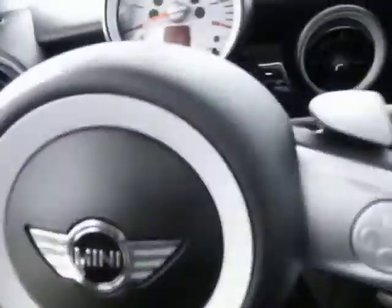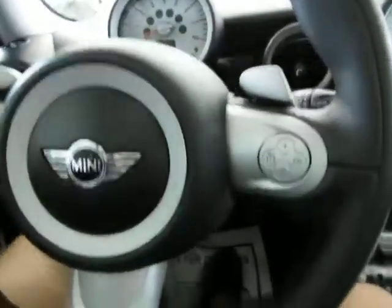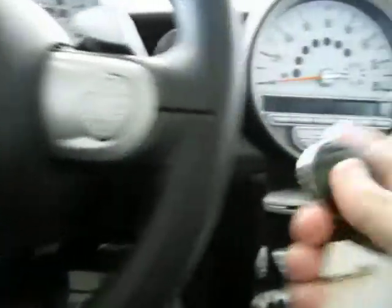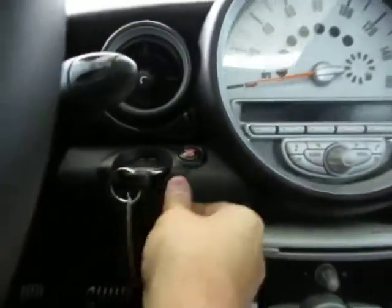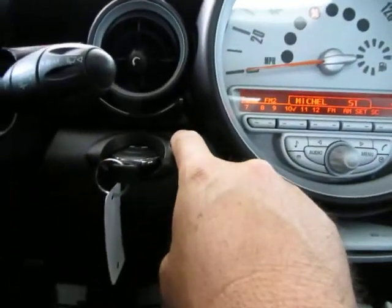Let me go ahead and get inside of it now and get it started for you. Again, only 34,000 miles. Put the key in the slot here, push it in, then hit the push button start and step on the brake.